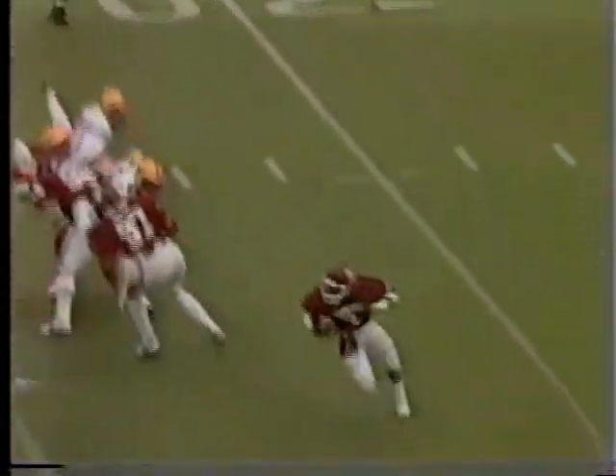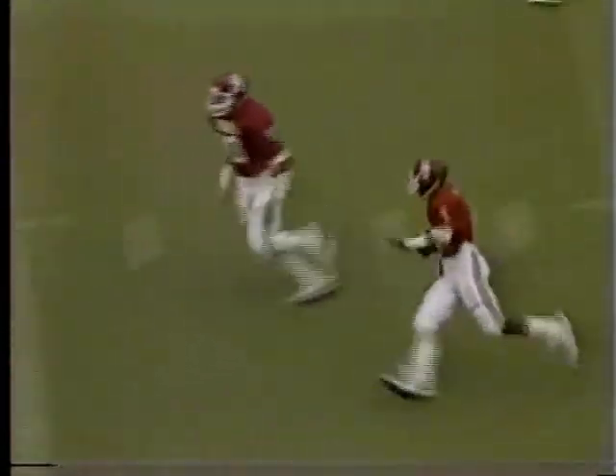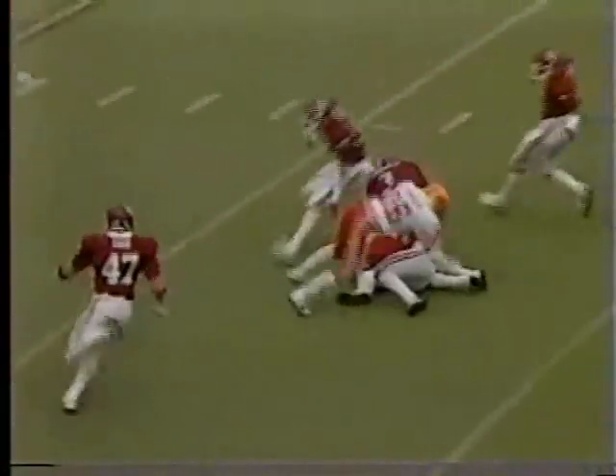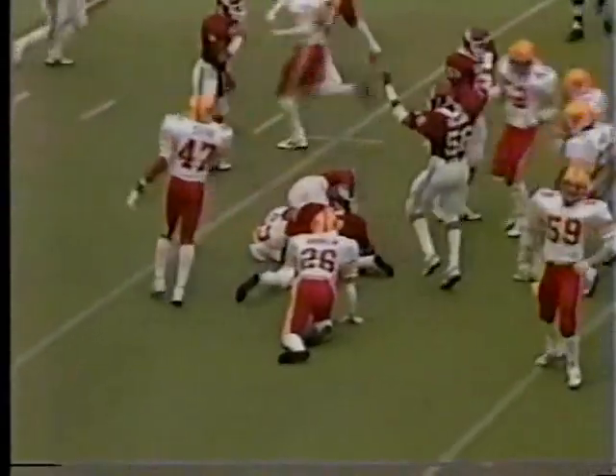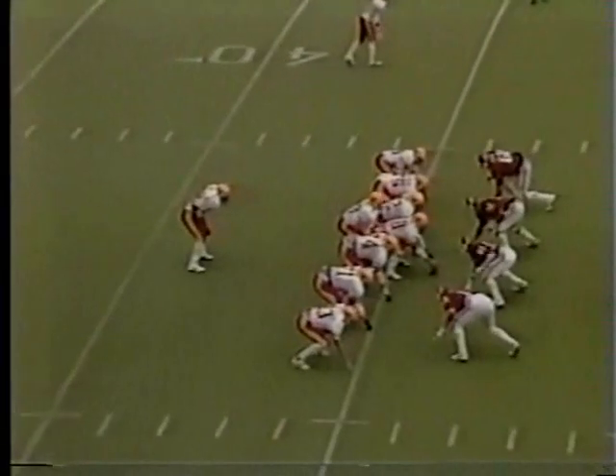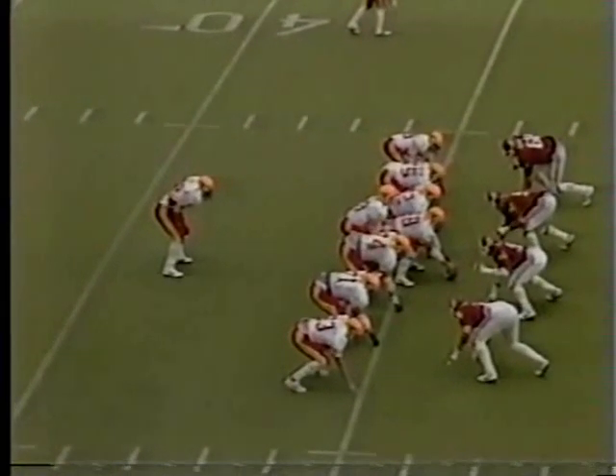He's got a punt away toward Derrick Shepherd at the 20 — got some running room at the 30, cuts back, still on his feet, now he's got the boundary at the 40, needs a block, he gets it, cuts back the other way at the 40, at the middle of the 30, and down inside close to the 25 yard line. A great return by Derrick Shepherd. Jacobs the lone setback for Iowa State.